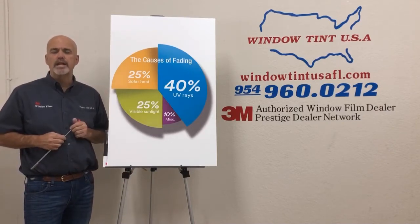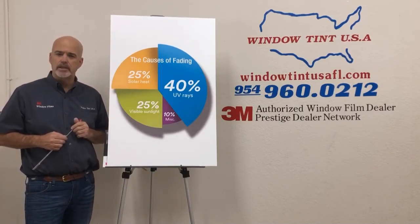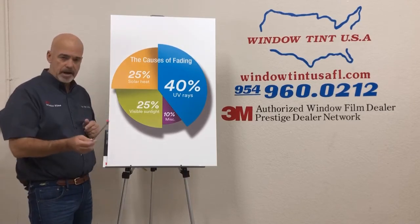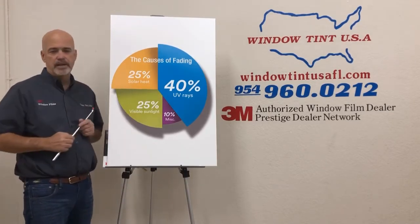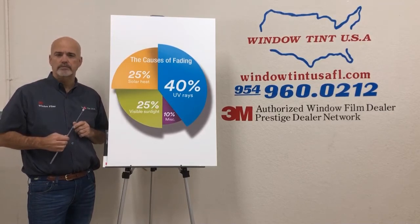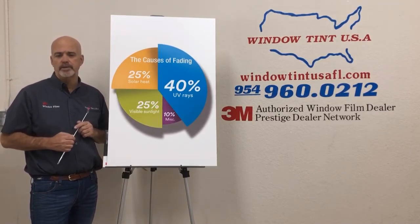Solar heat creates humidity. The humidity will also add to fading of fabrics and wood flooring. So combined, we have 65% of what we can slow down with our 99.9% ultraviolet rejection.